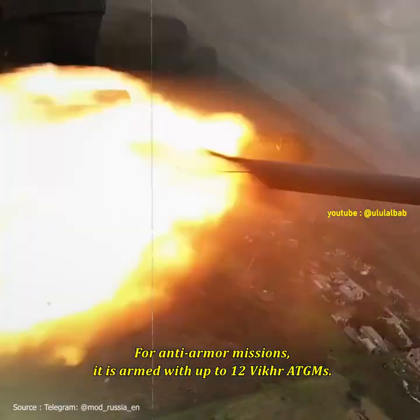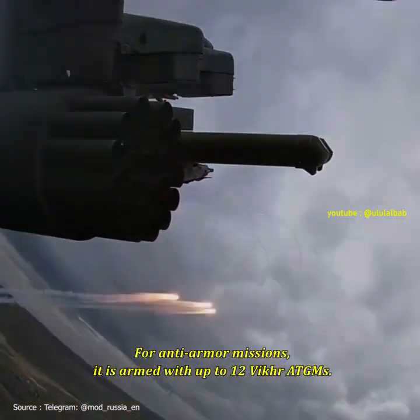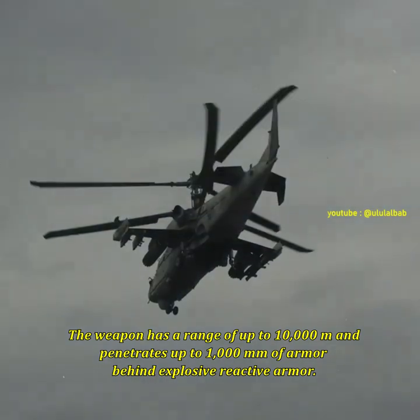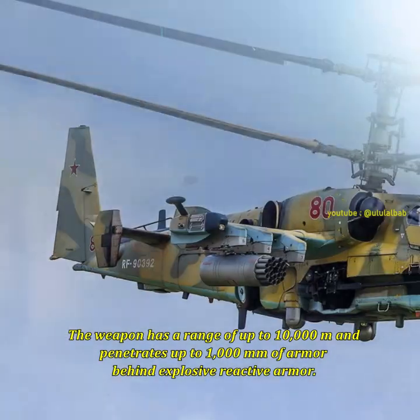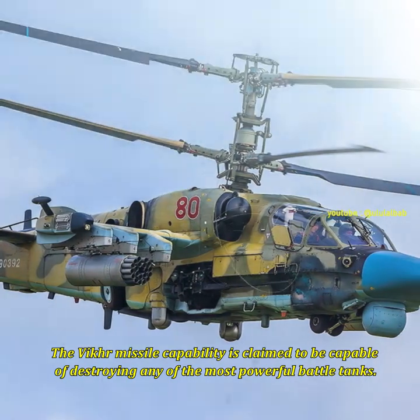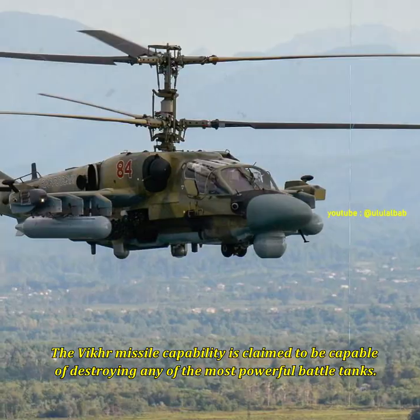For anti-armor missions, it is armed with up to 12 Vikhr ATGMs. The weapon has a range of up to 10,000 meters and penetrates up to 1,000mm of armor behind explosive reactive armor. The Vikhr missile is claimed to be capable of destroying any of the most powerful battle tanks.